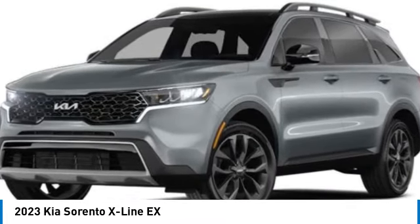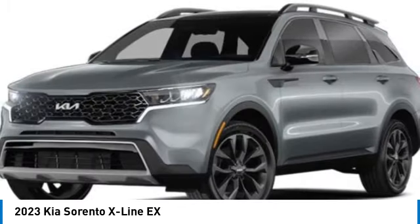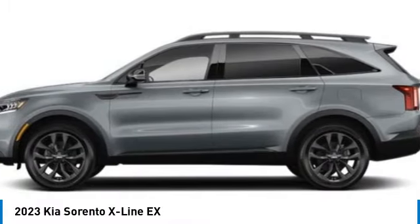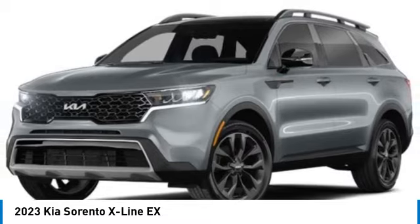Here are some of this vehicle's great options: electronic stability control, alloy wheels, rear spoiler, power liftgate, brake assist, fog lights, four-wheel disc brakes, navigation system, and adaptive cruise control.